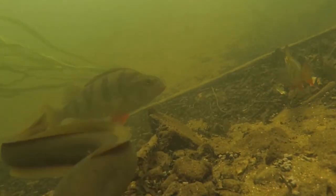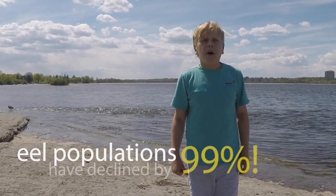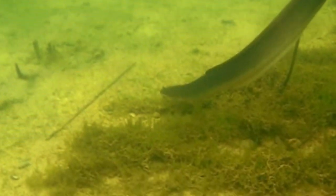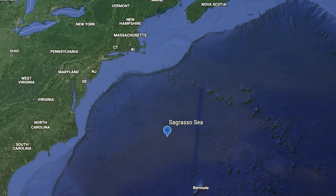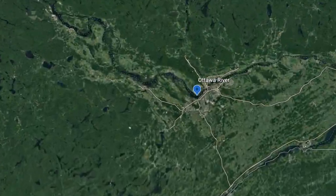American eels used to be extremely numerous. They're less numerous now, in part due to fishing, in part due to dams. Dams block the path of baby eels coming in from the Sargasso Sea to the rivers where they are going to spend their adult lives.